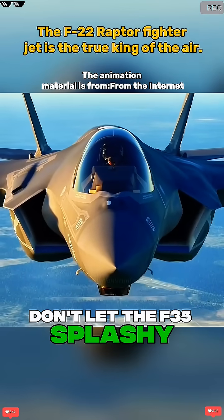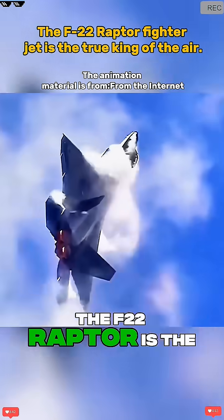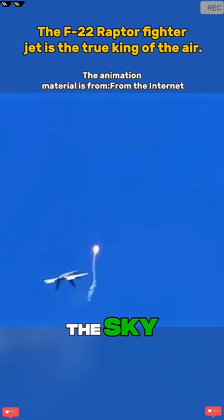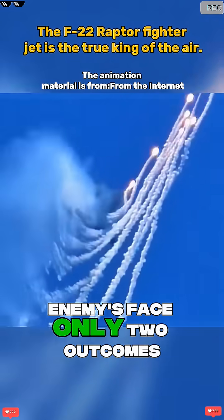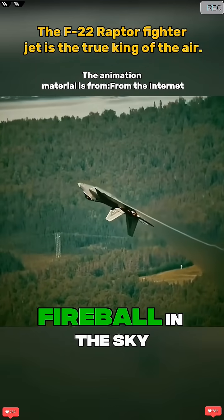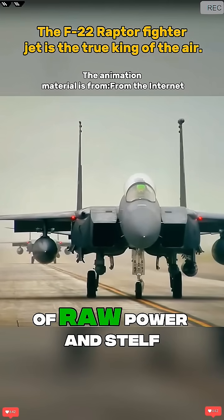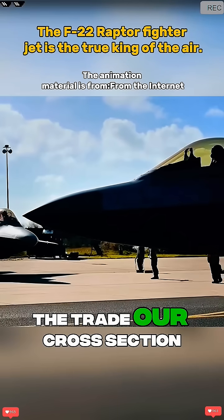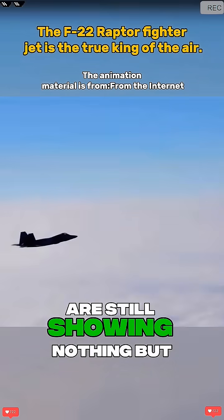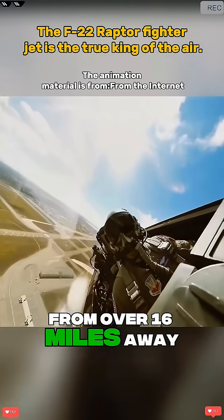Don't let the F-35's flashy screens fool you — in the eyes of real pilots, the F-22 Raptor is the undisputed king of air combat. When this beast takes to the sky, enemies face only two outcomes: either they have no idea it's even there, or they've already become a fireball in the sky. As the world's first fifth-generation fighter, the Raptor is the perfect marriage of raw power and stealth. Its radar cross-section is smaller than a marble, which means while enemy radar screens are still showing nothing but static, the Raptor has already locked onto its target from over 60 miles away.